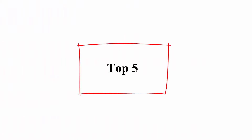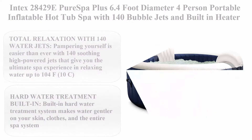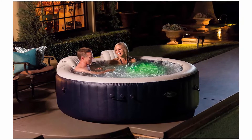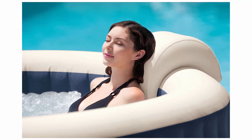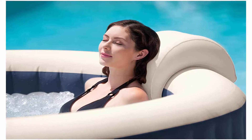Top 5. Intex 28429E Pure Spa Plus 6.4ft diameter 4 person portable inflatable hot tub spa with 140 bubble jets and built-in heater pump, blue. Total relaxation with 140 water jets — pampering yourself is easier than ever with 140 soothing high-powered jets that give you the ultimate spa experience in relaxing water up to 104°F.